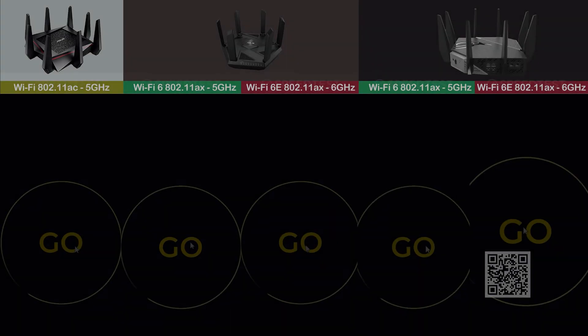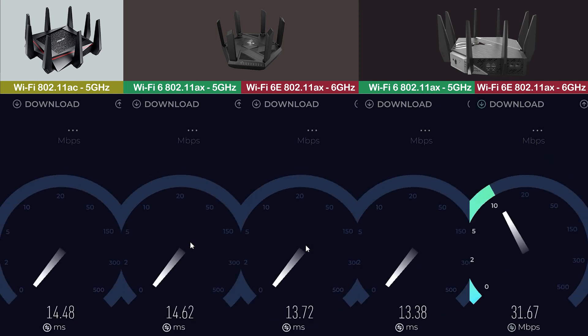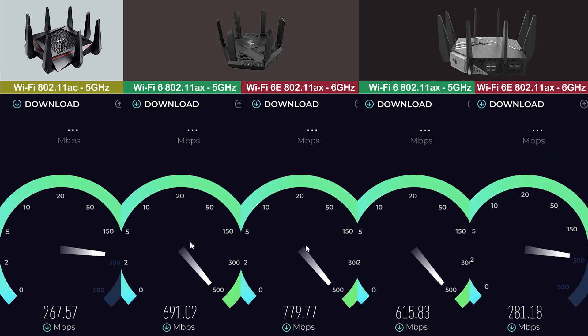Moving on to Wi-Fi 6, this is a newer technology that has been gaining popularity in recent years. It offers faster speeds and better performance than Wi-Fi 5, especially in crowded areas where multiple devices are using the same network.